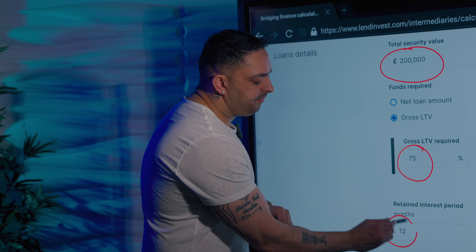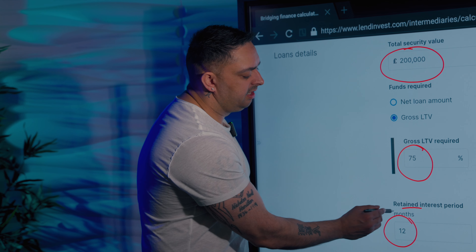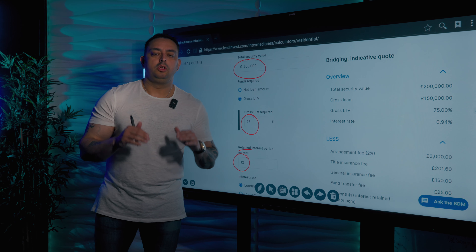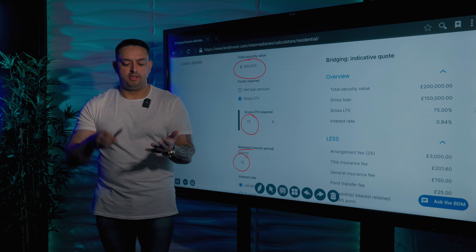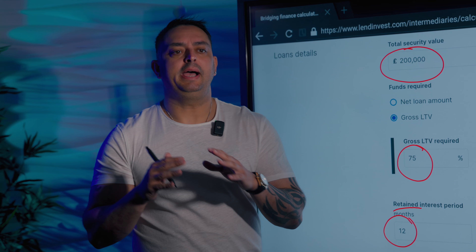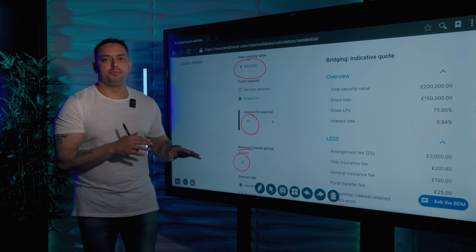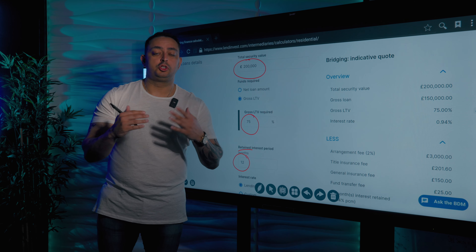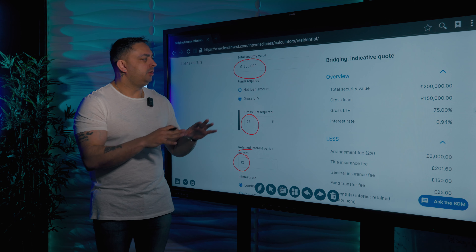We are also looking at 12 months. And if you look here, it says it's retained interest, which means you pay the interest upfront. Now, so many people think they have the choice of paying the interest upfront, paying the interest rolled up at the end, or paying the interest monthly — that's not true. Based on your experience and your affordability, the lender will tell you what they want you to do. Most people will have to pay the interest upfront. Some will get the option of monthly, and some will get the option of paying at the end when you pay the loan back.